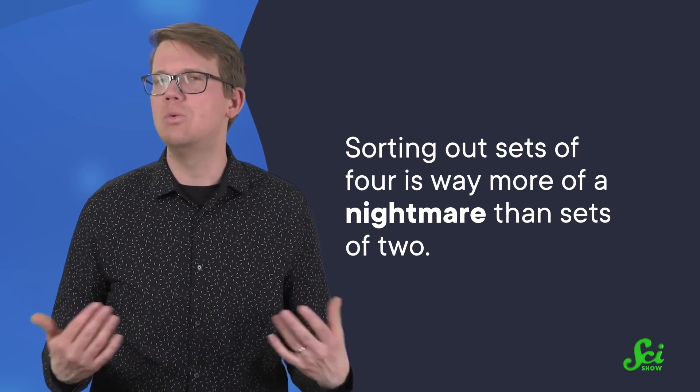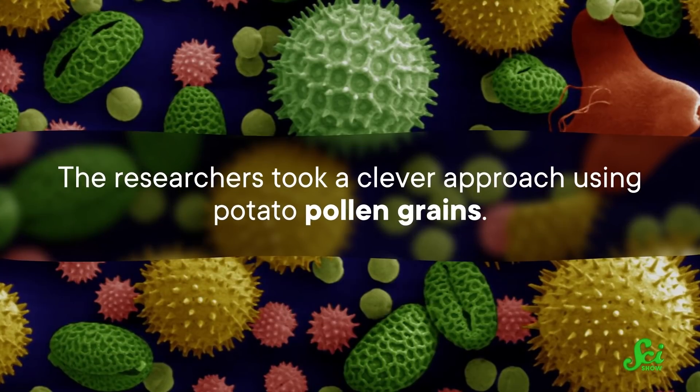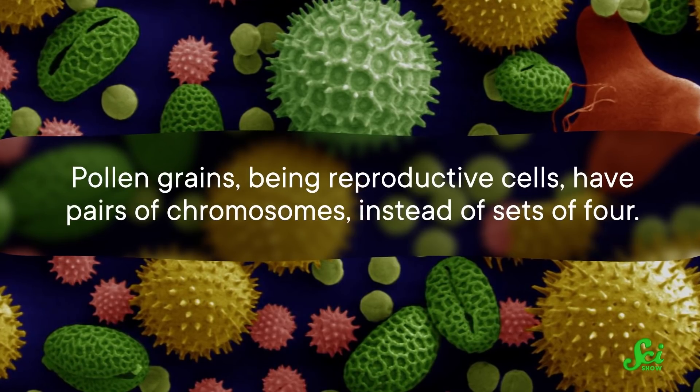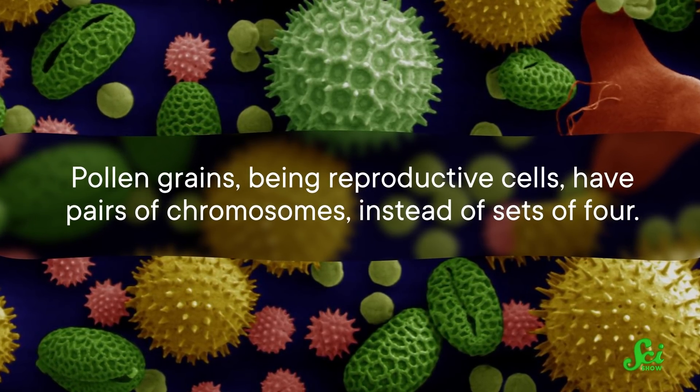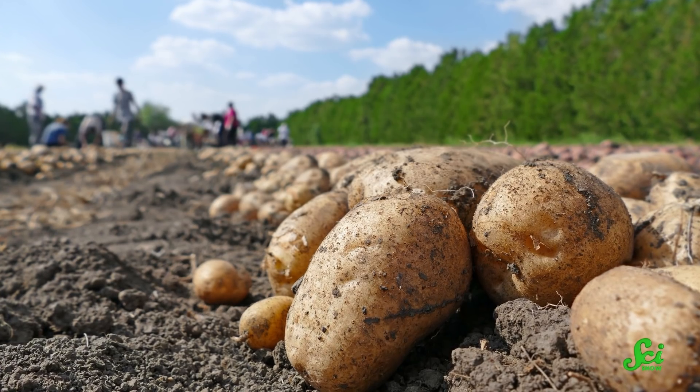It's like the world's worst word search, where first you have to extract the puzzle board from a potato. Repetition in particular is the worst enemy of the most commonly used sequencing methods, which rely on breaking many copies of the genome into much smaller pieces and then putting them back together by matching up the overlapping ends. So the researchers took a clever approach using potato pollen grains. Being reproductive cells, pollen grains have pairs of chromosomes instead of sets of four. Looking at one pollen grain at a time, they could be absolutely sure they only had two chromosomes, allowing them to finally assemble a proper draft sequence — a necessary tool to help researchers understand how potatoes grow and how to make them better food crops.